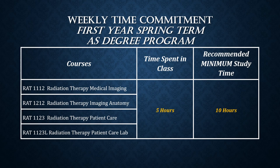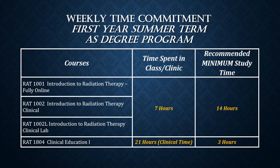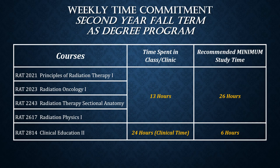This slide represents the spring term and time commitment of the AS degree program. This slide represents the fall term and time commitment of the AS degree program.